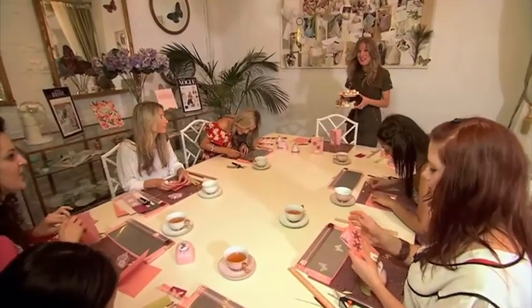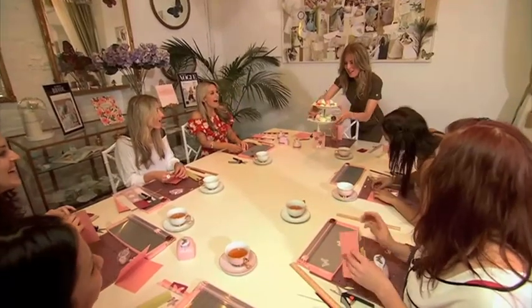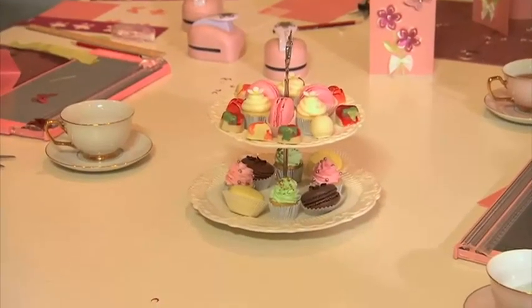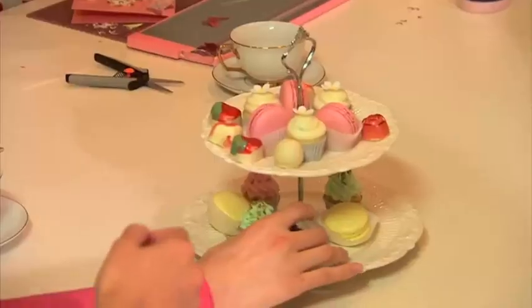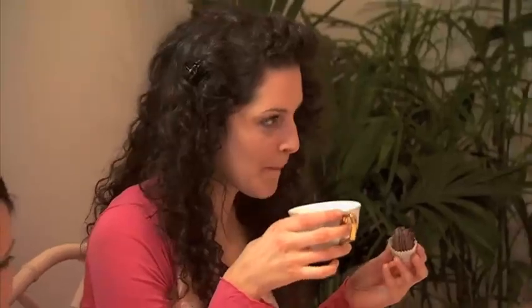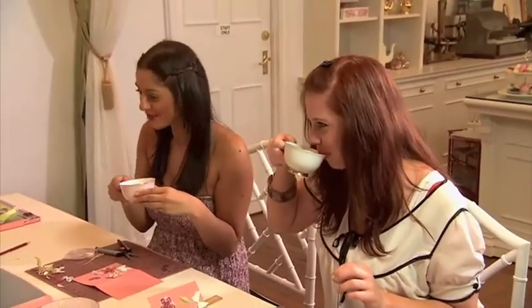So girls, for a little treat, I've got some cupcakes, macaroons and chocolates for everyone as a reward for all your hard work. Now this is my type of workshop. The tea and afternoon treats are all included in this creative experience. The workshops run for two hours and bookings are via the website.